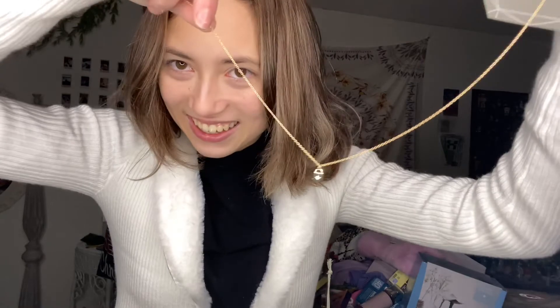I'm kind of wearing my next gift — it's this mini locket, which I couldn't wait to wear. So I wore it with this outfit. Always need jewelry.